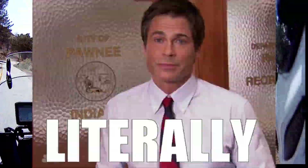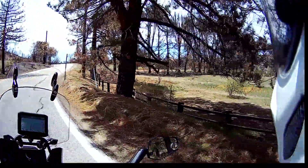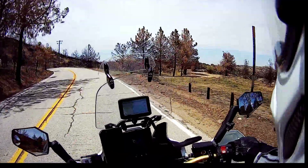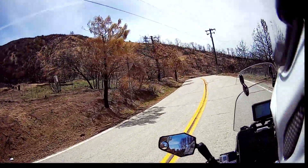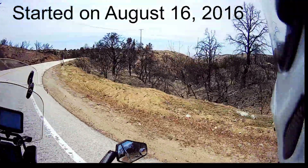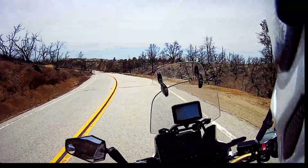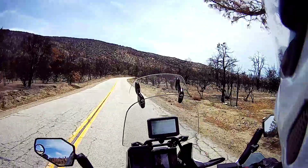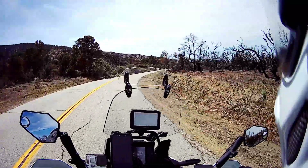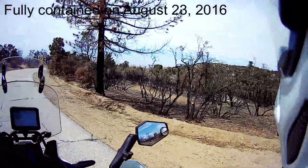That barn right there literally sits on the San Andreas Fault — it comes along here and goes through that meadow right there. These trees are burnt because of the Blue Cut Fire, which started back at the Blue Cut — oddly named after where it starts. You can see the devastation here, and then over here absolutely untouched — they were able to contain it to that side of the road.